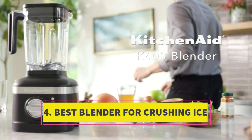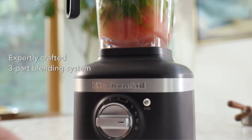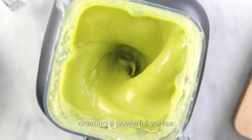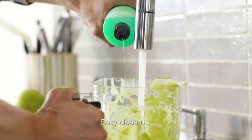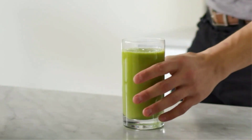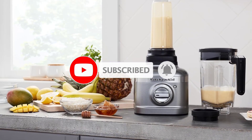Number 4: Best Blender for Crushing Ice. With the promise to effortlessly blend even the toughest ingredients, from kale to almonds, this chic blender exceeded our expectations during testing. Impressively, our smoothie had no trace of kale flavor, while it effortlessly turned ice into a snow-like consistency and smoothly blended chia seeds. Featuring user-friendly presets for crushing ice, making smoothies, and crafting icy drinks, this blender also offers convenience with its self-clean cycle, effectively removing any lingering food residue with a simple mixture of soap and water. However, we did notice that the start button is somewhat small and occasionally requires multiple presses to activate. Nevertheless, we admire its sleek design and the option to choose from a variety of vibrant colors.